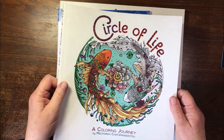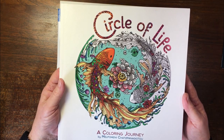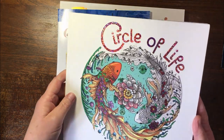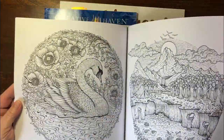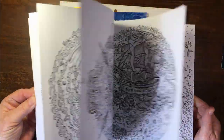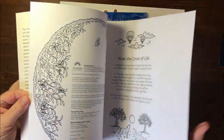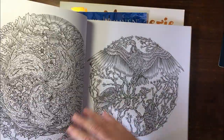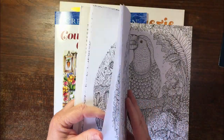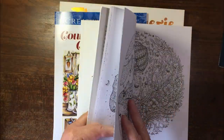Book number two is this beautiful Circle of Life by Melpomeni Chatsi Panagiotto — I don't know how to pronounce that name and I apologize for mangling it. This is such a beautiful book and there have been many page-throughs of it. The first picture I want to do, which I've already agreed to color as a color-along, is one of the early pictures in the book. I was a little surprised when the book arrived at how big it is — I thought it was smaller from the pictures I'd seen.